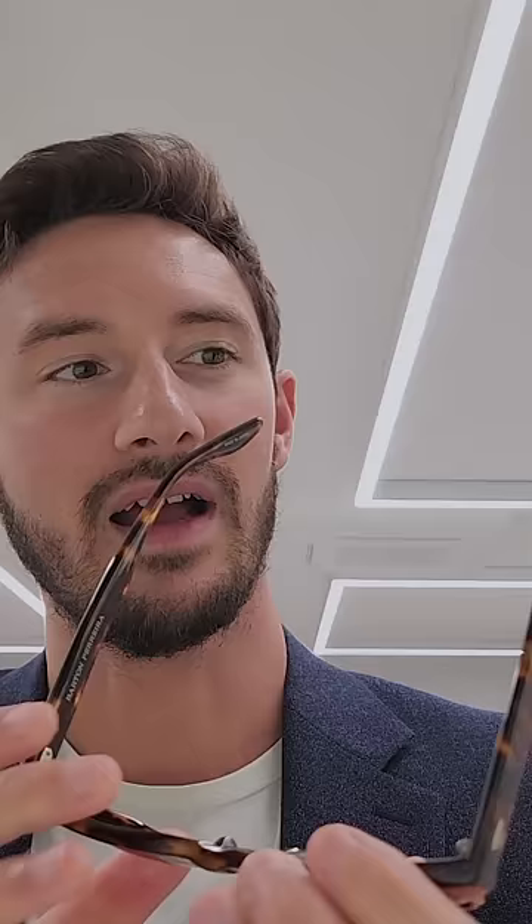But if you really want luxury, Barton Ferreira have you covered. Arguably the best acetate frames — they're all handmade individually in Japan. And this is from the 007 series, because they are the chosen sunglasses of James Bond. This model is called the Thunderball, inspired by the classic Bond movie.